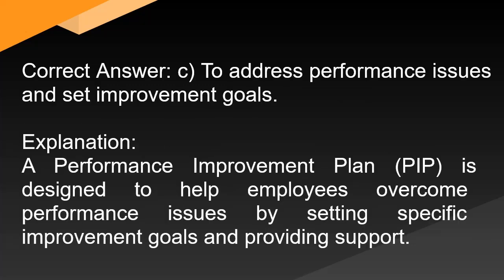Correct answer: C. To address performance issues and set improvement goals. Explanation: A performance improvement plan (PIP) is designed to help employees overcome performance issues by setting specific improvement goals and providing support.